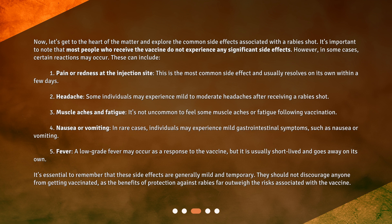2. Headache — some individuals may experience mild to moderate headaches after receiving a rabies shot. 3. Muscle Aches and Fatigue — it's not uncommon to feel some muscle aches or fatigue following vaccination. 4. Nausea or Vomiting — in rare cases, individuals may experience mild gastrointestinal symptoms, such as nausea or vomiting. 5. Fever — a low-grade fever may occur as a response to the vaccine, but it is usually short-lived and goes away on its own. It's essential to remember that these side effects are generally mild and temporary. They should not discourage anyone from getting vaccinated, as the benefits of protection against rabies far outweigh the risks associated with the vaccine.